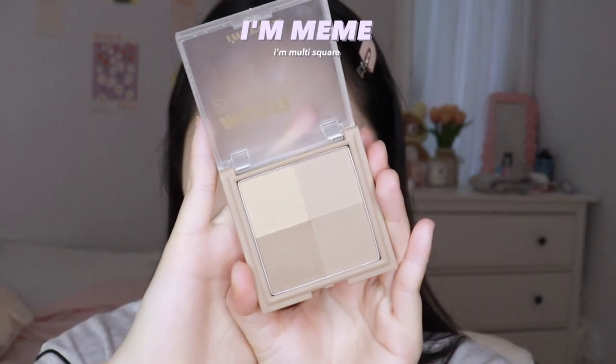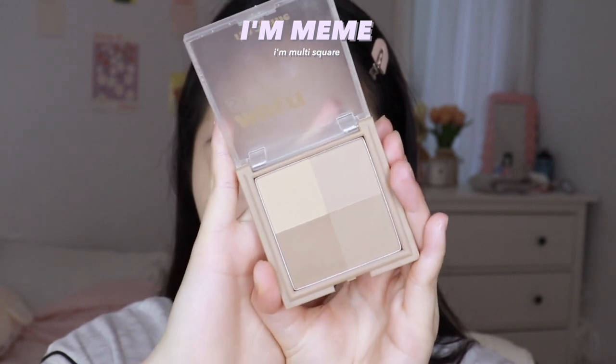I'm going to go with this contour powder for nose shading. I'm using this color because it's a grayish brown.